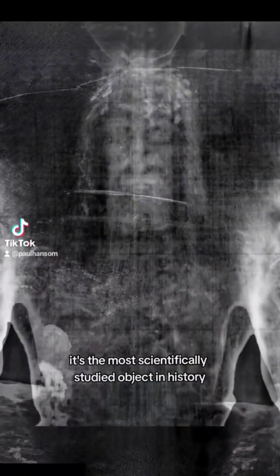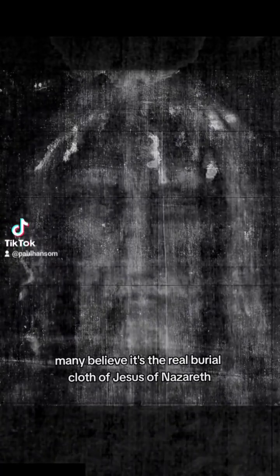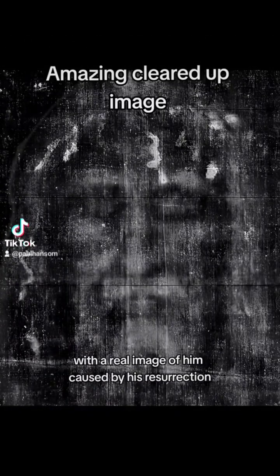This is the Turin Shroud. It's the most scientifically studied object in history. Many believe it's the real burial cloth of Jesus of Nazareth, with a real image of him caused by his resurrection.